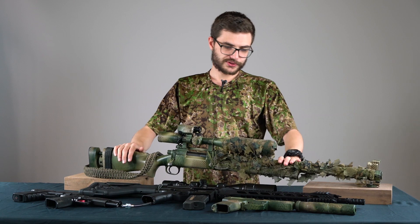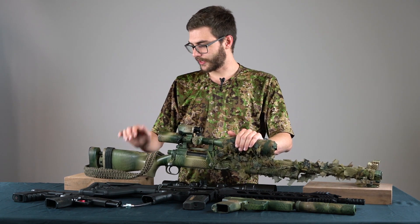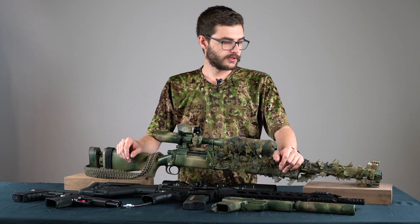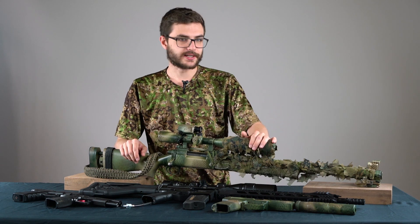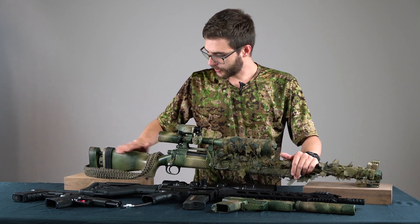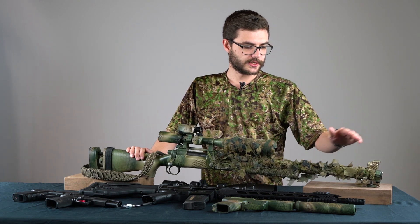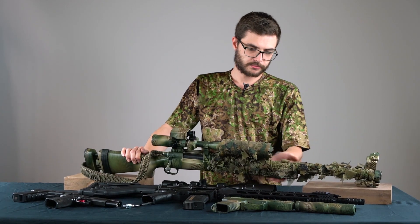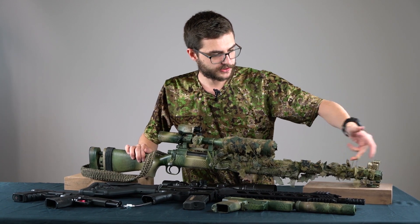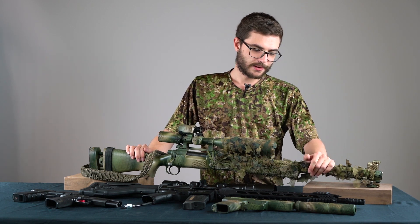My most used primary at the moment is the Novritsch SSG24. It's my go-to sniper rifle — I haven't shot anything better. Internally it's still stock, but externally it's highly customized to fit all my needs. I have a custom paint job on the whole rifle, and for a camouflage system I use the SC Ghillie 3D system, which is custom made for the SSG, combining 3D leaves with rubber bands so you can attach natural materials.